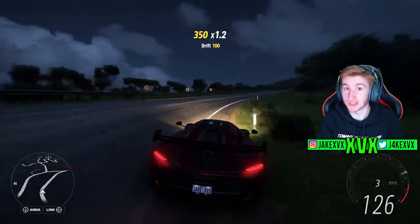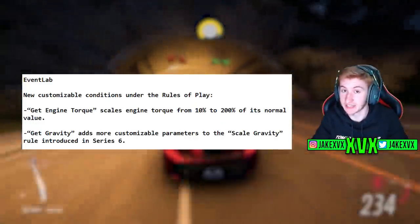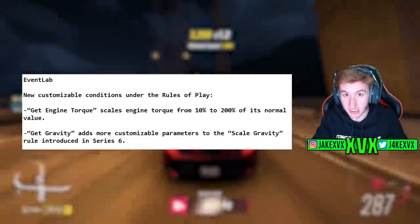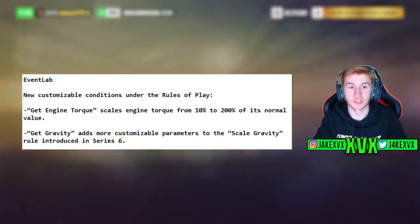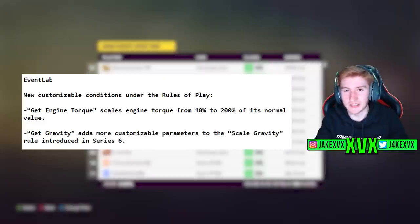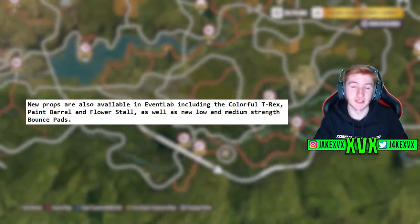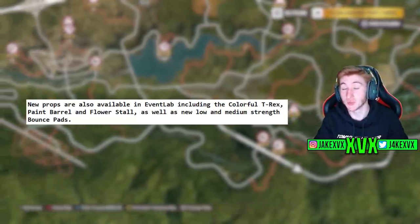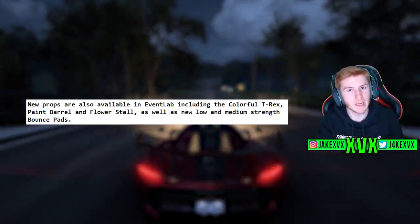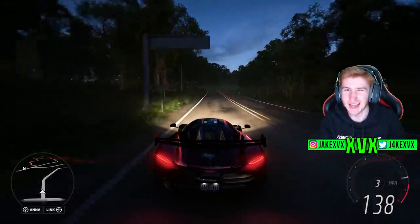Event Lab has had some new customization options added. There are new customizable options under the rules of play within Event Lab. Get Engine Torque has been added as a condition, which allows players to scale Engine Torque from 10% to 200% of its normal value. The Get Gravity condition has also been added, which adds more customizable parameters to the Scale Gravity rule introduced last series. New props have been added to Event Lab, such as the colourful T-Rex, the paint barrel, the flower stall, as well as low and medium strength bounce pads — you know, the boost pads you can drive over. These were all things we could see on the Torque and Tuesday whiteboard.